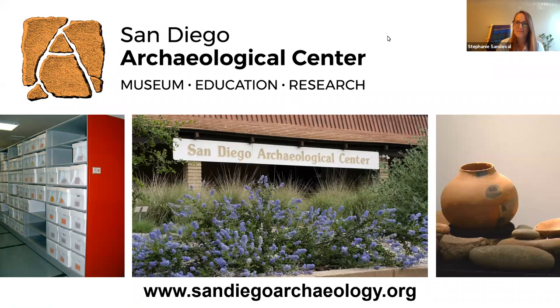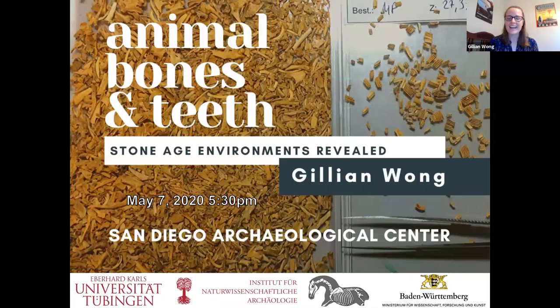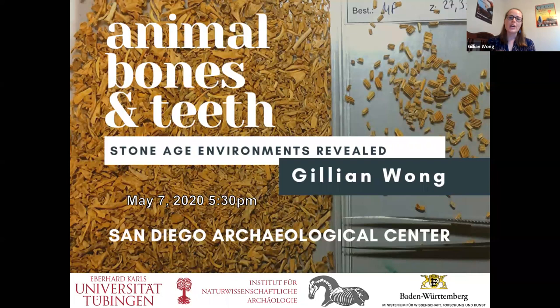Thank you so much, Stephanie, and thank you to the Archaeological Center for inviting me to give this talk. Like Stephanie said, I'm finishing up my Ph.D. right now. I've been doing archaeology for about 10 years now, but my specialty is zooarchaeology — I mostly work with animal bones and teeth. Today my talk is going to introduce you to what zooarchaeology is and some of the research questions we explore, and then give you an example from my Ph.D. project, which explores what past environments looked like during the Stone Age in Germany.